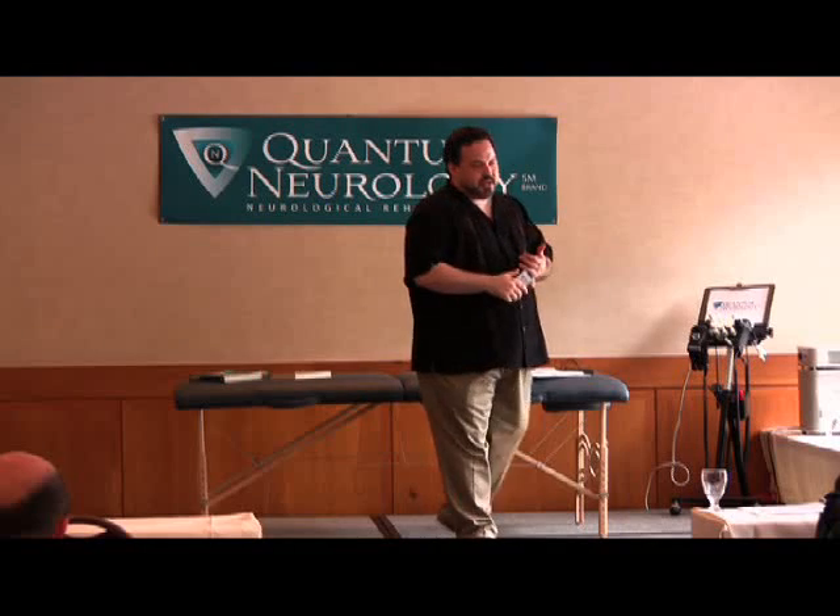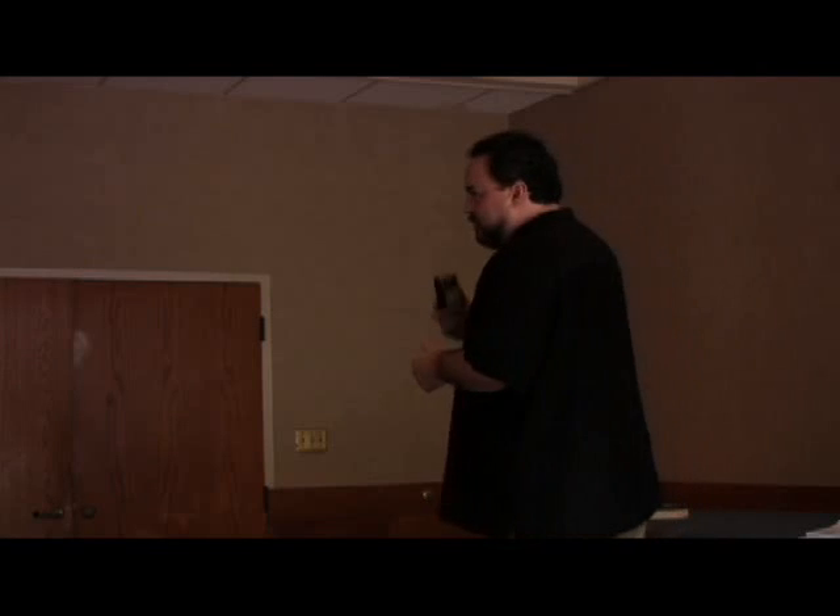I wanted a very affordable device because the value I'm bringing to the table is to teach people how to do this work — that's priority number one for me. The light therapy device is secondary. I'm not a light therapy device manufacturer to sell you equipment; I'm a manufacturer because I want you to get the best product at the greatest price so that you can do this work.